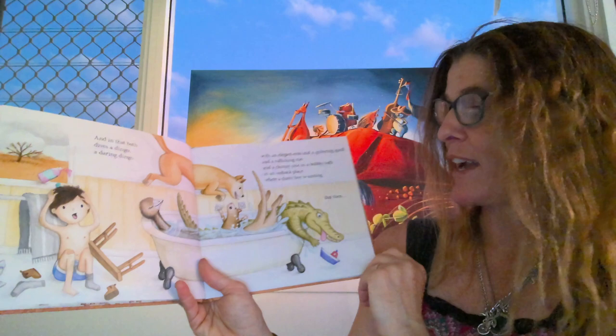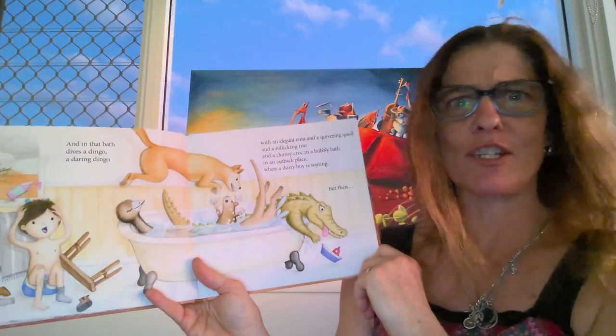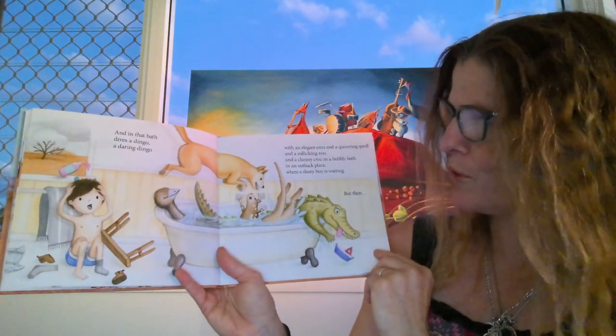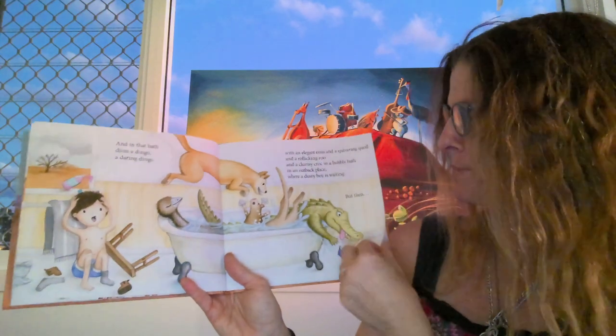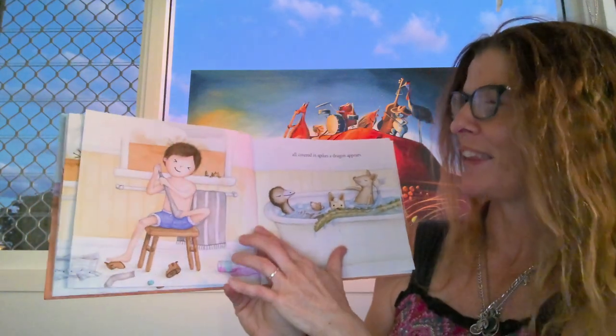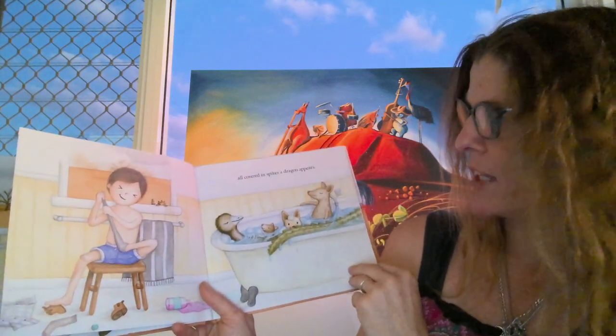I think he's getting frustrated. When's his turn to go in the bath? There's no room left for him. Emu looks quite satisfied. He's taking off his socks — all covered in spikes.